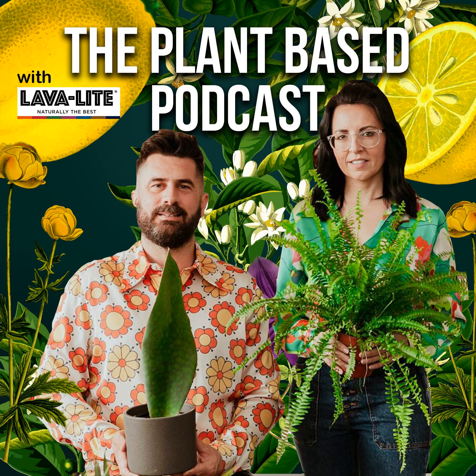Tom Massey — where do we begin? House and Garden Top 50 Garden Designer, RHS Gold Medal and BBC People's Choice Winner, TV Presenter, Author of The Resilient Garden and Snappy Dresser. Welcome to the podcast, Tom. Good to see you.